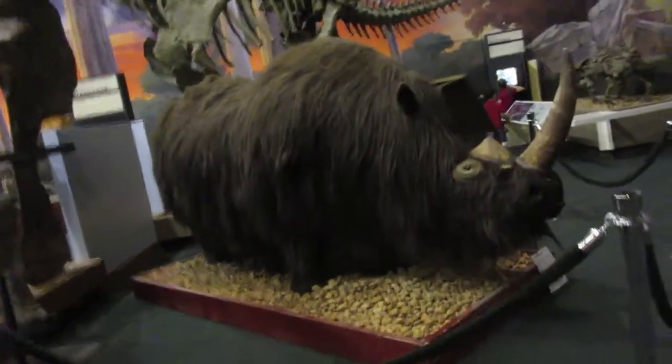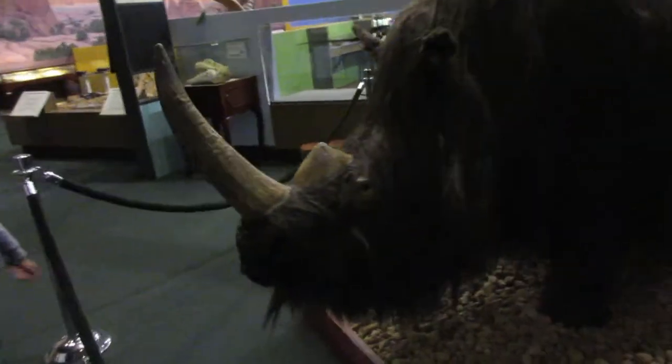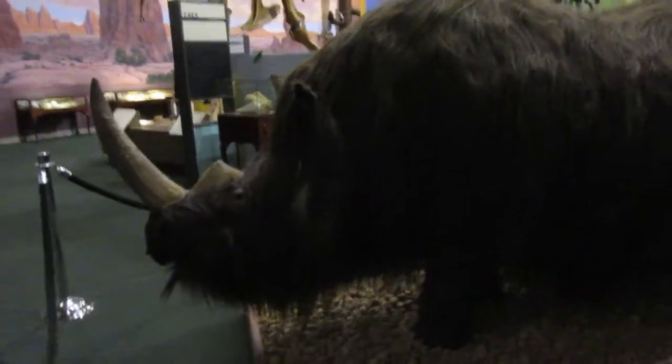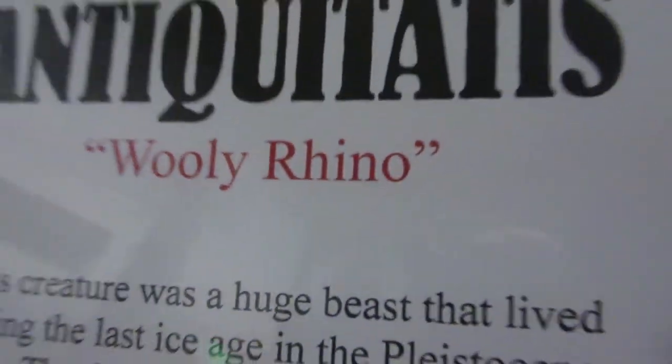Oh, look at this thing. What is this? Holy rhinoceros — is that a woolly rhinoceros, like a woolly mammoth? It's a woolly rhinoceros. Actually it is, it's a woolly rhino. I didn't know there was such a thing as a woolly rhino. Woolly cow.